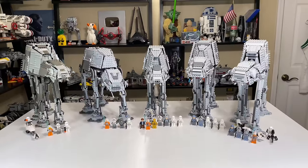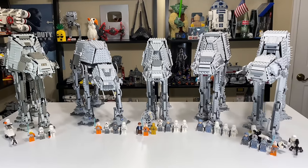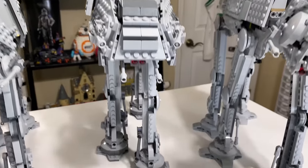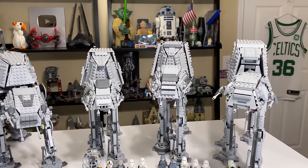2014. $120 in today's money is an absolute steal for a set like this. It is killer, and I think that price is just immaculate for what you're getting.